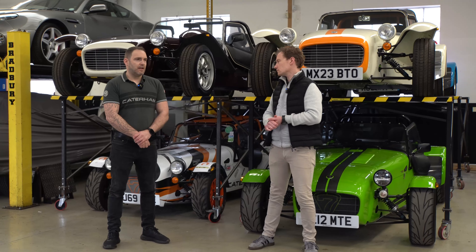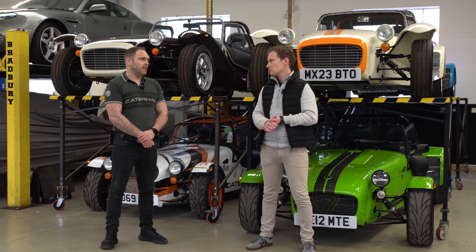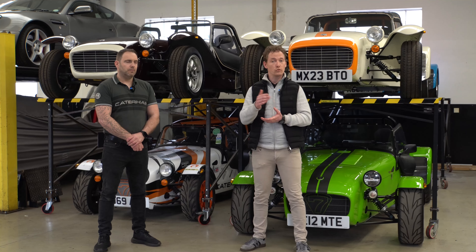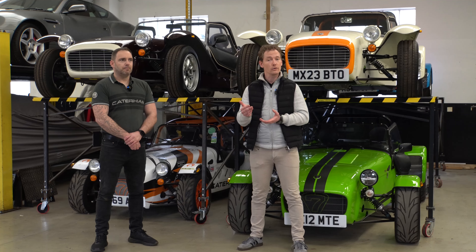And how much does this cost? So this is £7,000 inclusive of VAT. We can also transport your tools, your spare wheels and tyres.